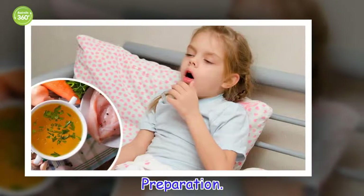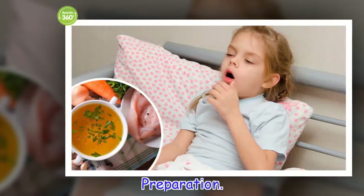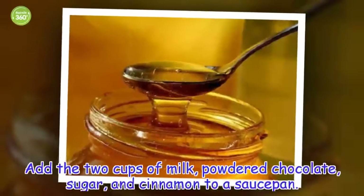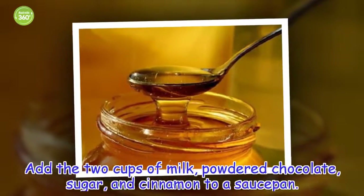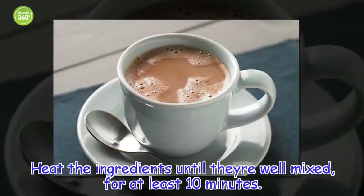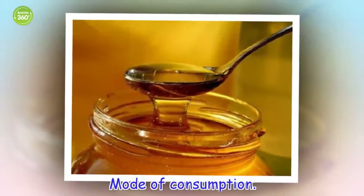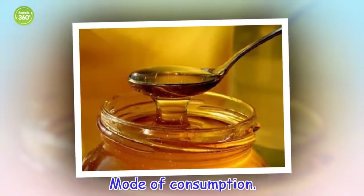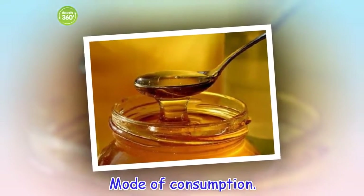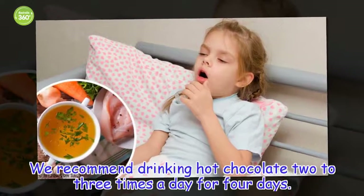Preparation: Add the 2 cups of milk, powdered chocolate, sugar, and cinnamon to a saucepan. Heat the ingredients until they are well mixed, for at least 10 minutes. Mode of consumption: We recommend drinking hot chocolate 2 to 3 times a day for 4 days.